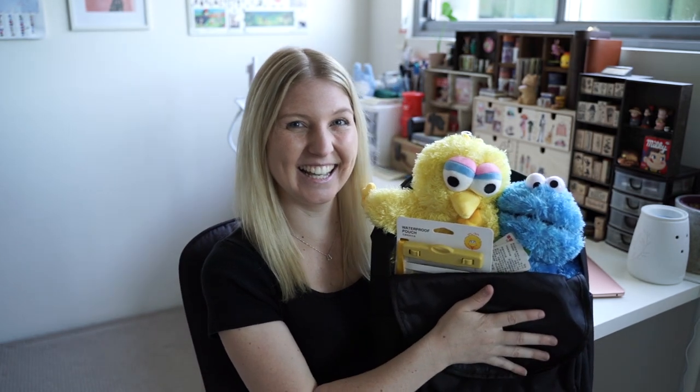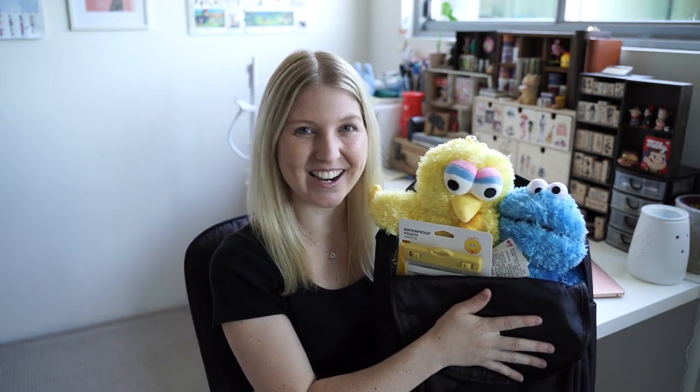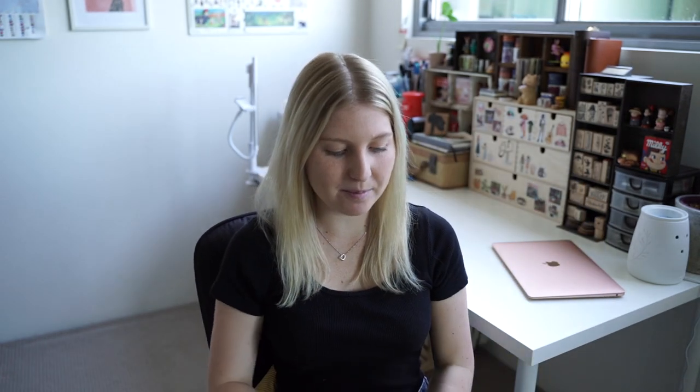I also received an adorable package from Miniso. It's a Sesame Street package! I loved Sesame Street as a child, so that's why I really wanted to do this collaboration today with them and show you guys what new products they have in their Sesame Street collection.